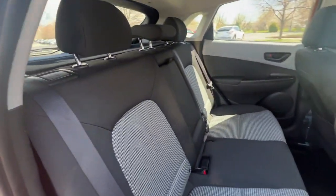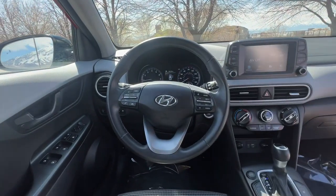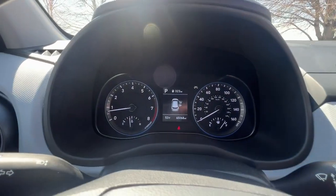The following are some of this vehicle's highlighted options: Apple CarPlay and/or Android Auto, keyless entry, heated mirrors, satellite radio, backup camera, and steering wheel audio controls.